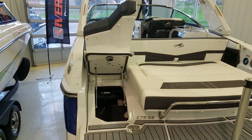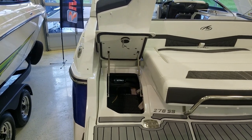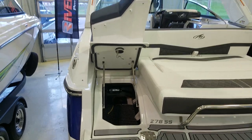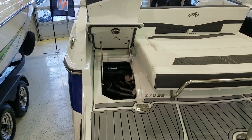Take a look at this transom storage trunk — what a beautifully done storage area by Monterey. Big stainless struts, it's deep, all gasket sealed. Just a very, very sharp looking transom trunk on the back of this 278.